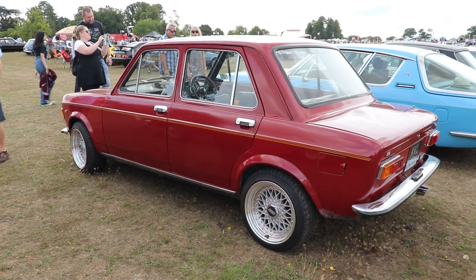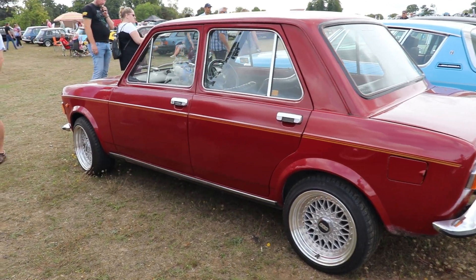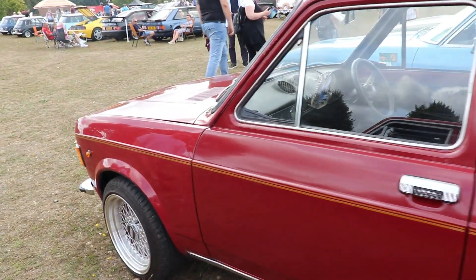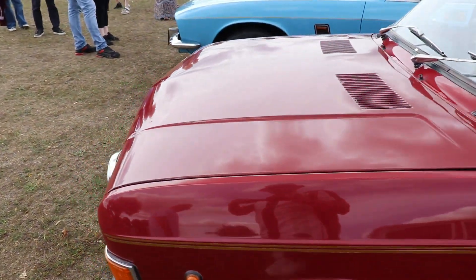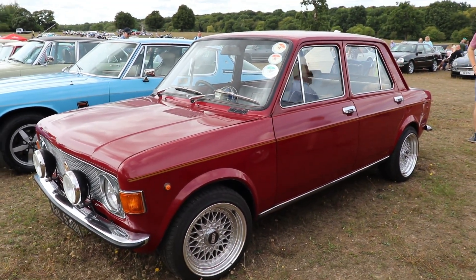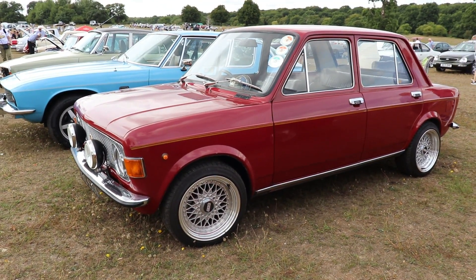Because of this new engine-gearbox layout configuration, Fiat was able to develop other cars — even a rear mid-engine car like the Fiat X1/9 — as this innovative design made it very easy to create new vehicles. We can say that this car was highly influential, and many car manufacturers are still using the design principles of the Fiat 128 today.